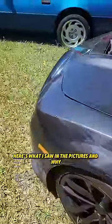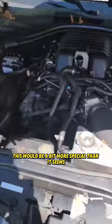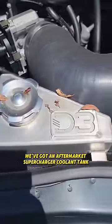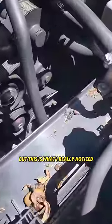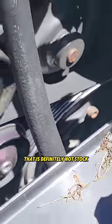Here's what I saw in the pictures and why I figured this would be a bit more special than it seems on the outside. Right there we've got an aftermarket supercharger coolant tank, but this is what I really noticed down here. You see that crank pulley? That is definitely not stock.